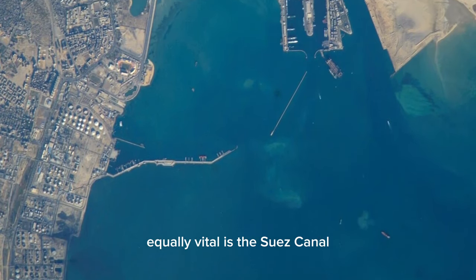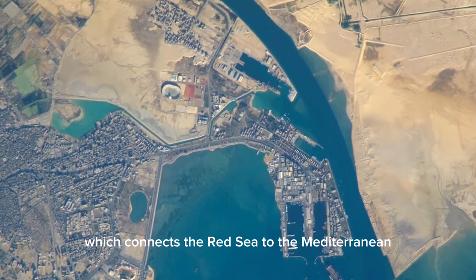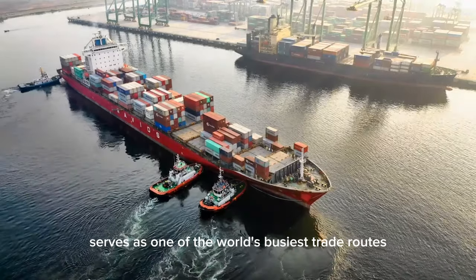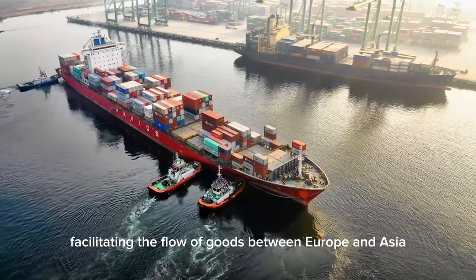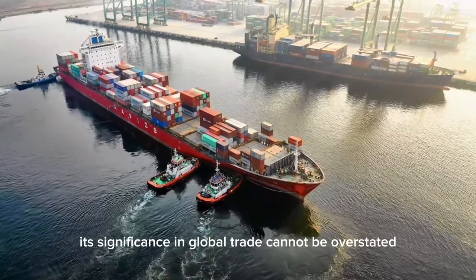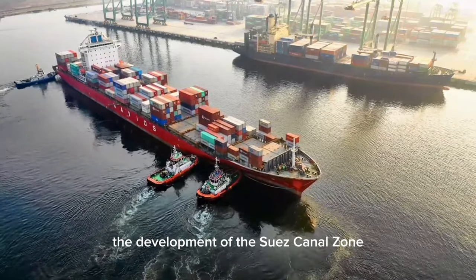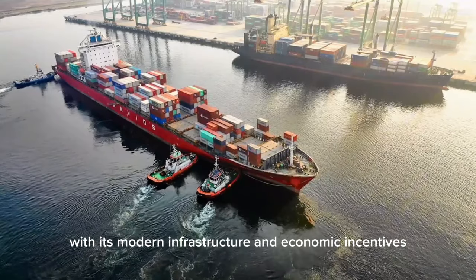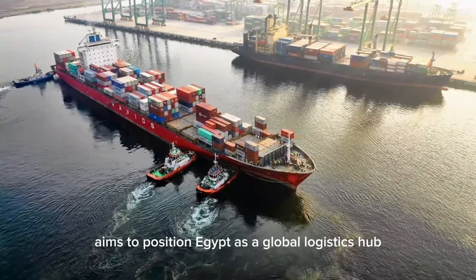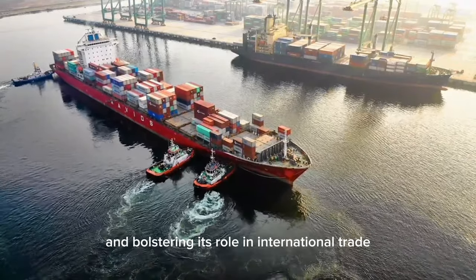Equally vital is the Suez Canal, which connects the Red Sea to the Mediterranean. This engineering marvel serves as one of the world's busiest trade routes, facilitating the flow of goods between Europe and Asia. Its significance in global trade cannot be overstated. The development of the Suez Canal Zone, with its modern infrastructure and economic incentives, aims to position Egypt as a global logistics hub, attracting foreign investment and bolstering its role in international trade.